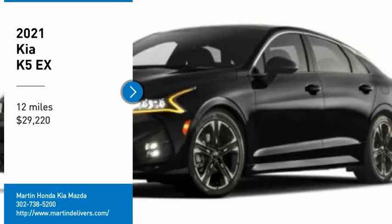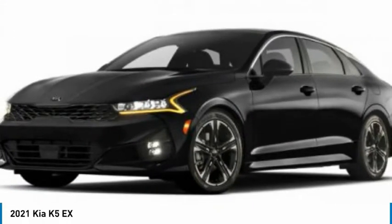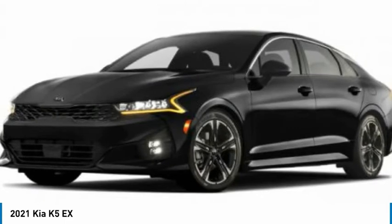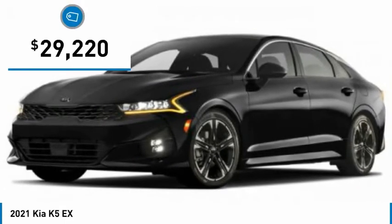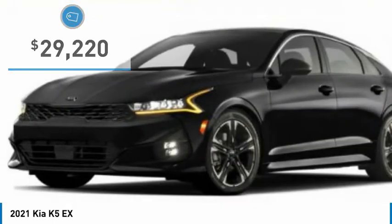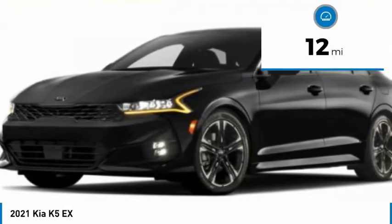Pick up this great vehicle, which is available today. This could be the one you've been searching for. Contact the dealer today and get behind the wheel. It is priced below $30,000 and has less than 100 miles.